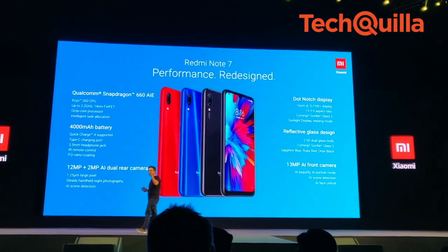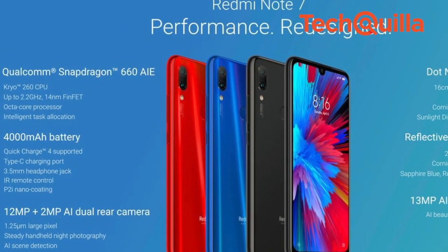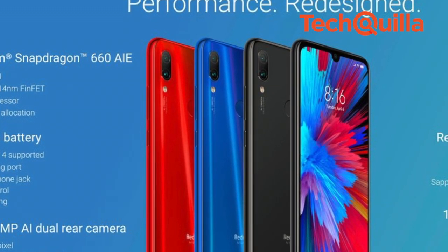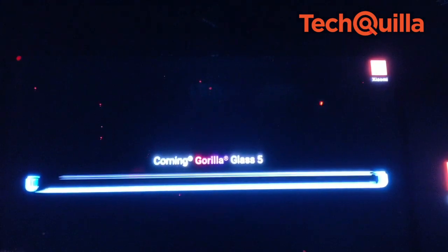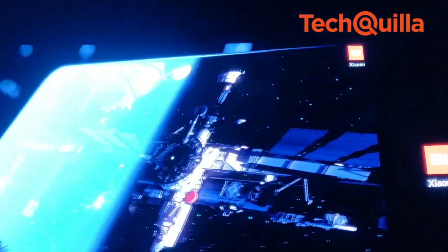Powered by Qualcomm Snapdragon 660 processor, Redmi Note 7 features a 12-megapixel plus 2-megapixel dual rear camera setup and a 13-megapixel front camera. With both the front and rear covered in Corning Gorilla Glass 5, the Redmi Note 7 series has a dot-notch display measuring 6.3 inches.